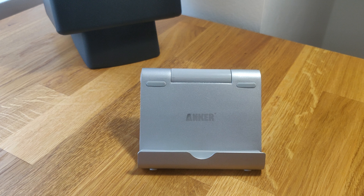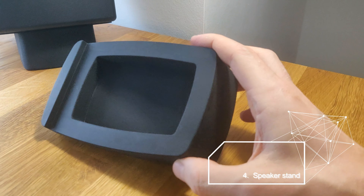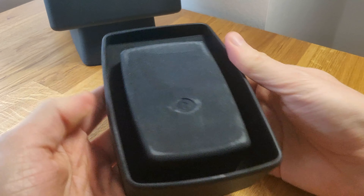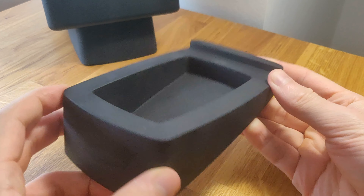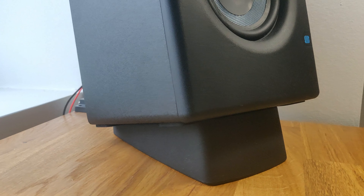The fourth item is these speaker stands. I believe these are very important for speakers because they angle the sound up towards your ears. This one is from Audioengine, and you do not have to use Audioengine speakers with them — just one that fits the dimensions of the stand.